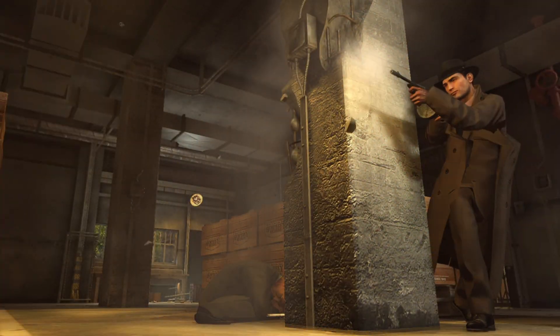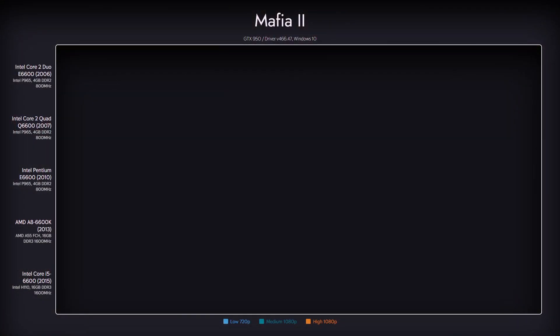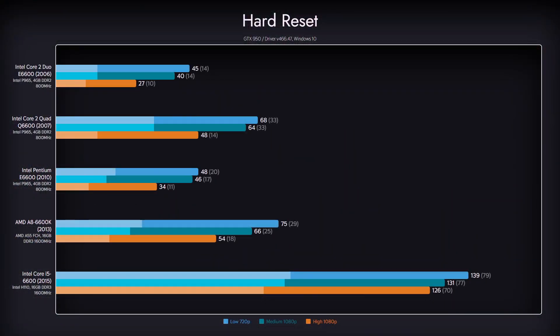We'll start the benchmark rounds with Mafia 2. While the game is very playable on all of our test subjects, the experience can get really choppy on Core 2 CPUs. Unsurprisingly, the Pentium with the same name as its Core 2 counterpart shows much more stable performance. In this game, CPU frequency matters more than the amount of cache available. Next up is an indie game called Hard Reset. Again playable on all CPUs, the game only stuttered on Core 2 Duo. The largest upset here is the Q6600, almost achieving similar performance to a much younger AMD CPU.